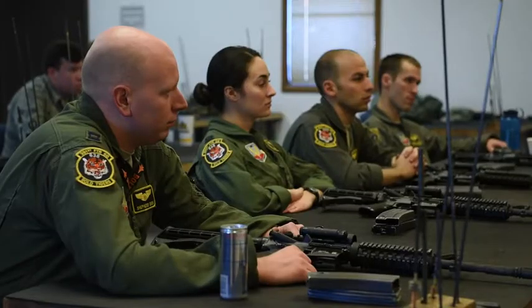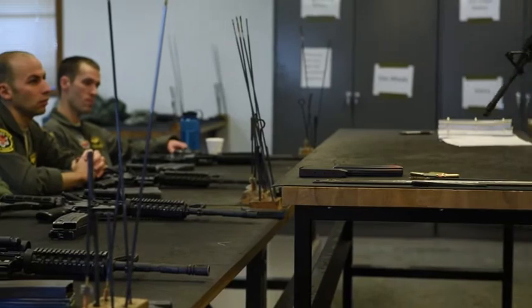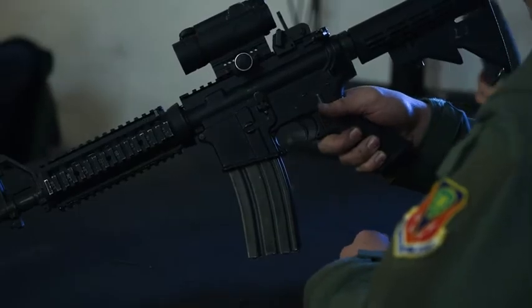If you're here for just a regular M4 class for our CST program, they would come in, they would do a quick use of force and AA briefing, and then they would learn how to do rapid and tactical reloads. They would also learn how to take the weapon apart and put it back together. Overall it's about an 8 to 12 hour day, just depending on the size and how fast and efficient things are going.